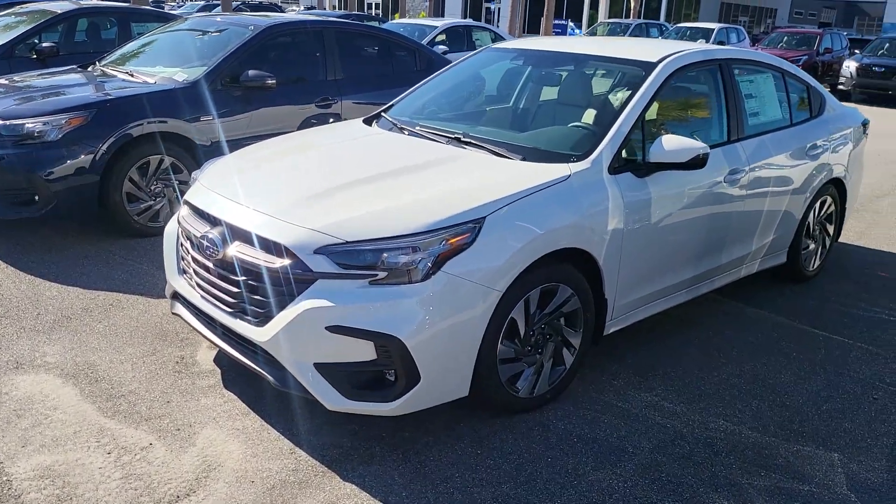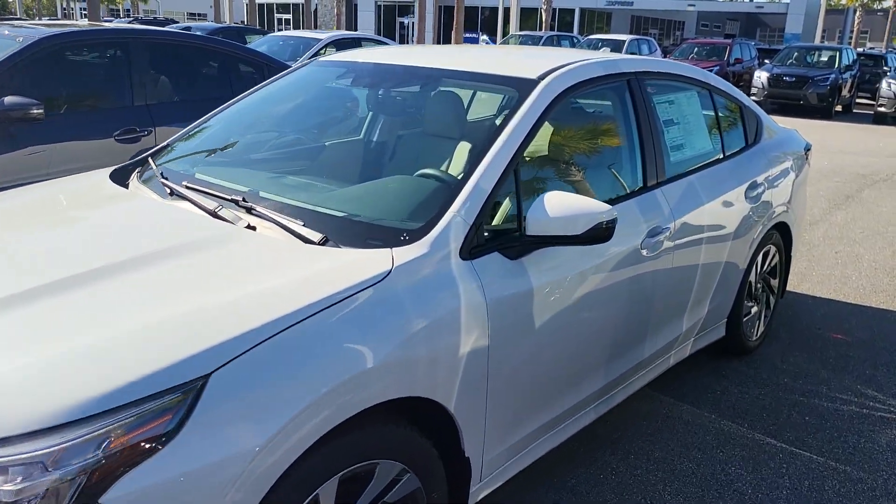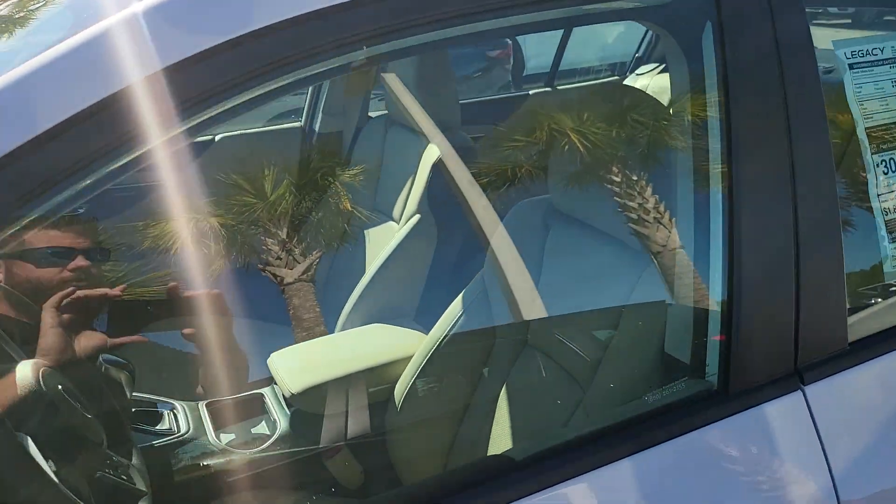I've got a couple of them in stock right now. I have a White Limited and a Magnetite Gray Sport.